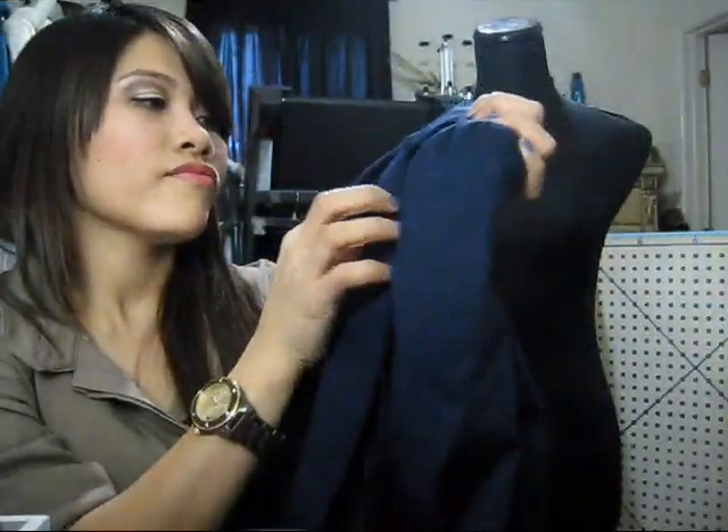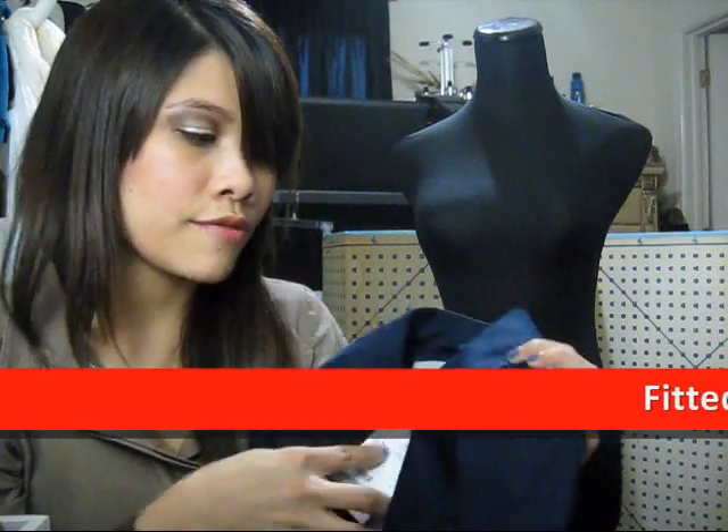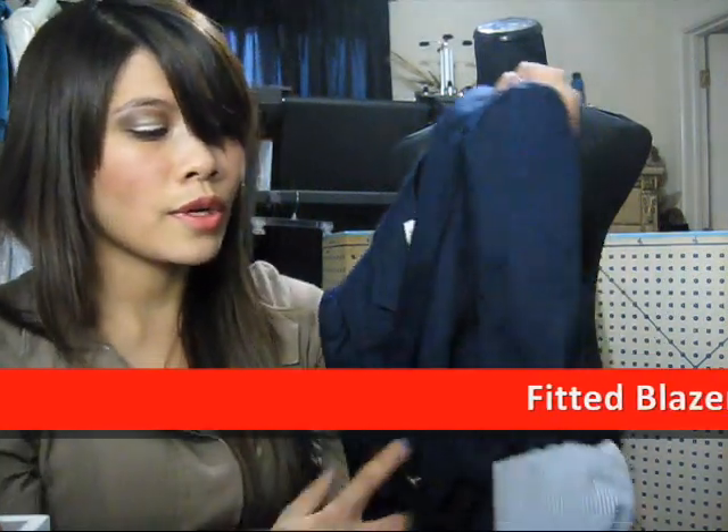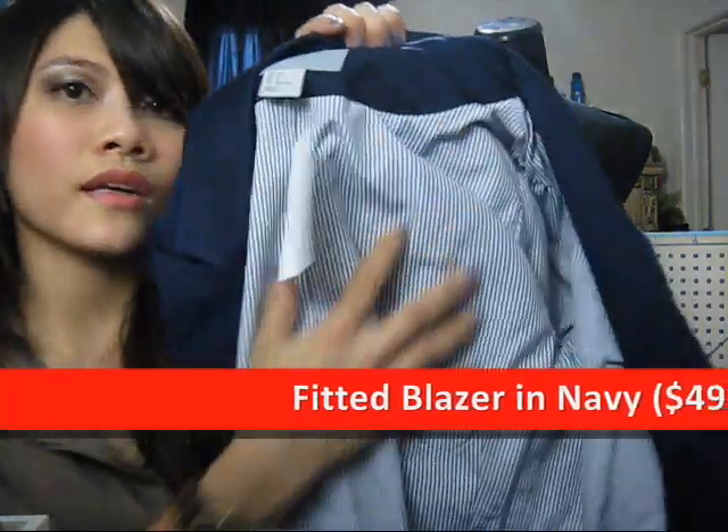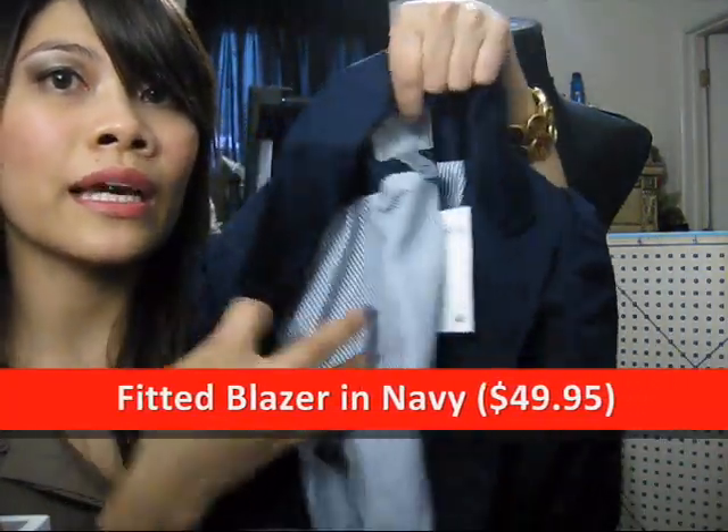Remember the Forever 21 navy blue blazer I got that was too big on me? I was going to return it but I couldn't find the receipt. Anyway, I got a navy blue blazer from H&M — it's more expensive, $49.95 in size 2. But it has this striped lining.